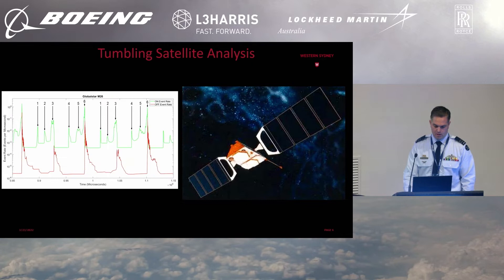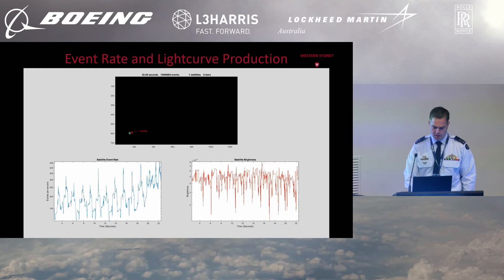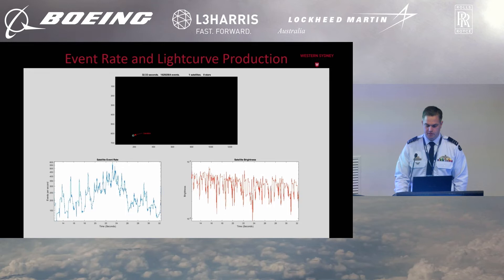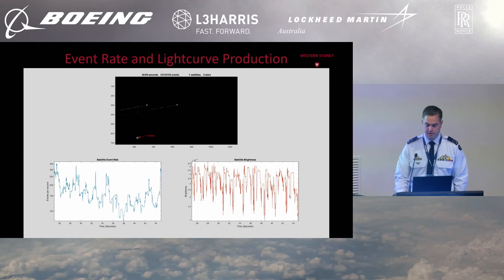Zooming in on that plot, by analysing features such as the magnitude and width of these event rate spikes — whether they're 'on' events for brightness increase or 'off' events for brightness decrease — we can infer things about the satellite such as rotation rate, axis of rotation, the materials doing the reflection, and whether it's operational or tumbling. We don't need to acquire gigabytes of data and take it away to process it; we can do it in real time. The satellite and stars streaking across the field of view are being automatically identified, with the event rate and brightness being measured as we go.